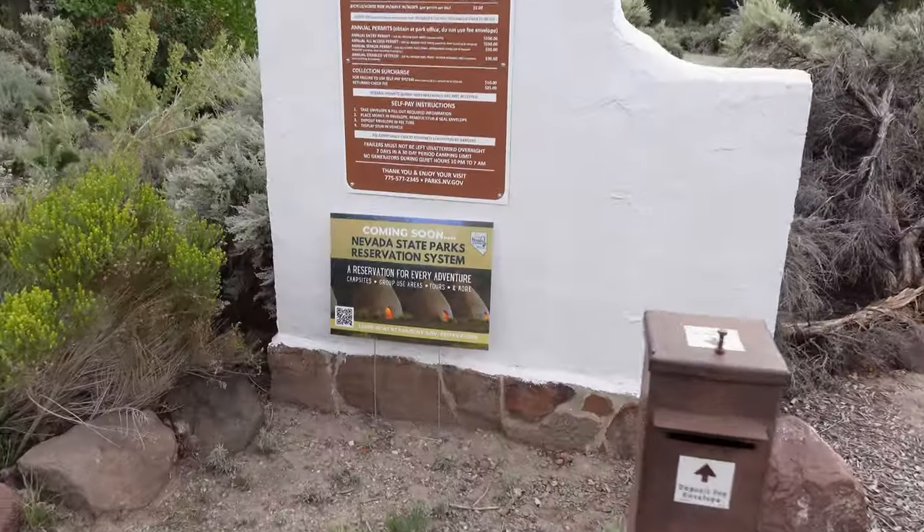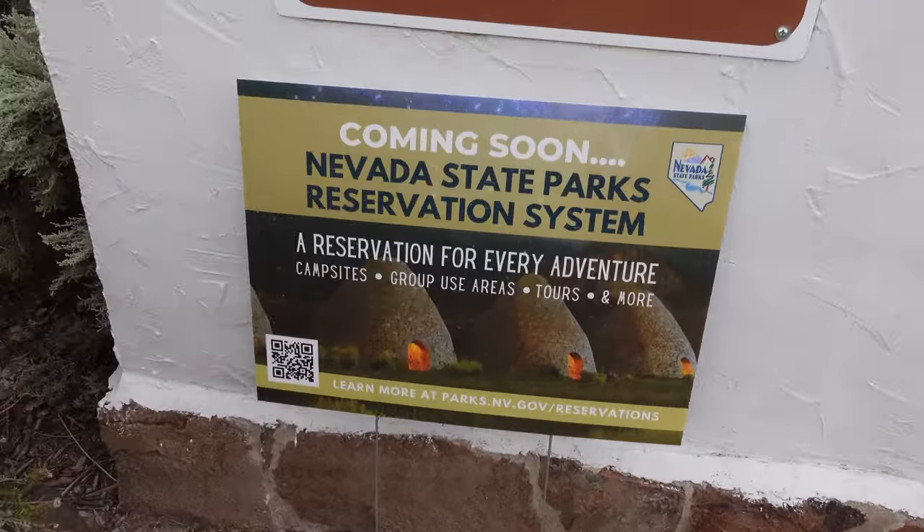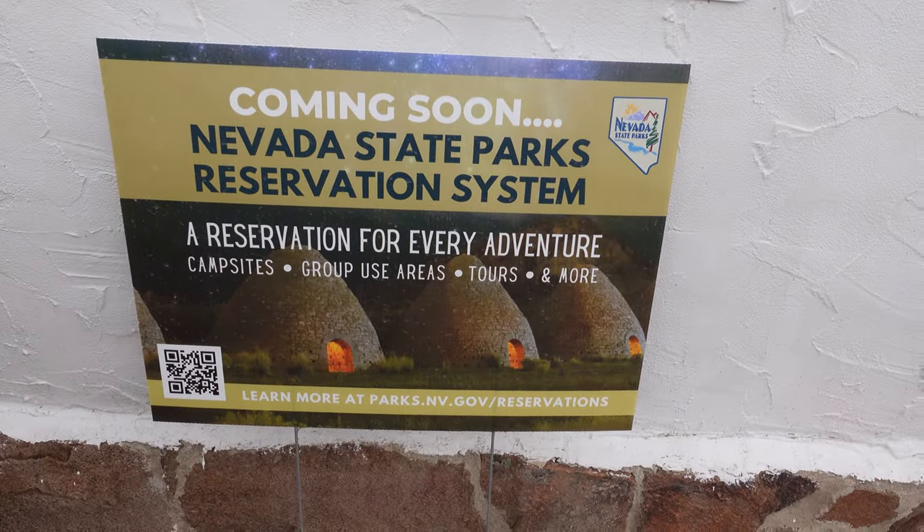This is one of those first come, first serve campgrounds, although there's a sign saying a reservation system is coming soon. Finally! Because it's these state parks like Valley of Fire that are really stressful - so popular it's such a bummer when you get there and the campground is full. But I had no issues and there are still plenty of vacant sites to explore in this episode.